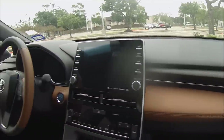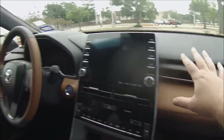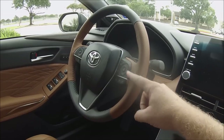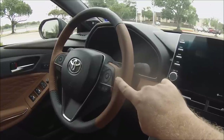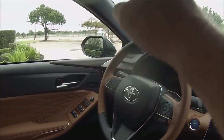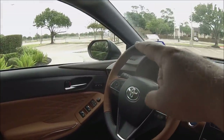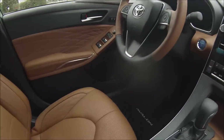Being a big premium luxury sedan, safety and safety technology are major talking points. The interior has a total of 10 airbags, including driver and passenger front-impact, side curtain, side-impact, and an inflatable driver's knee airbag. The Avalon also includes the standard Toyota Safety Sense system with dynamic radar cruise control, lane departure warning with active steering assist, blind spot monitoring, pre-collision warning with pedestrian detection, rear cross-traffic alert, and rear cross-traffic braking — the latter two coming with the advanced safety package.